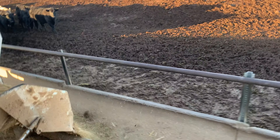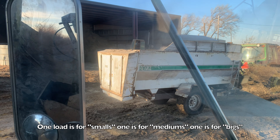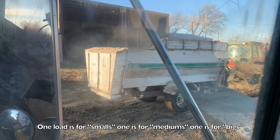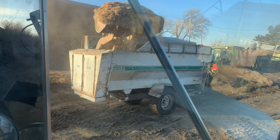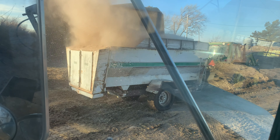The other feed wagon had an issue on Sunday night, so that's my Monday morning feeding. I finished my load before dad was done loading his, so he's getting his wagon loaded up — big scoop of hay in there.